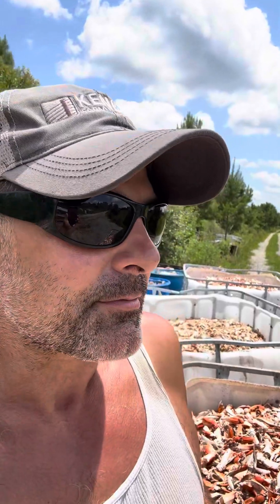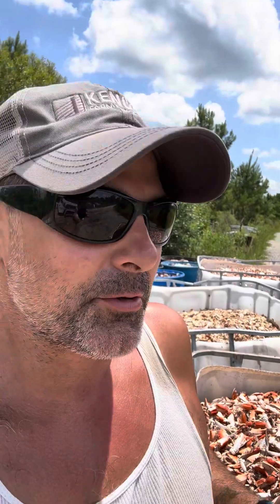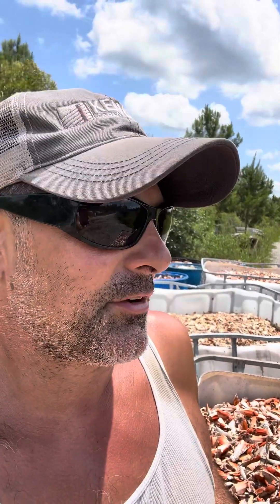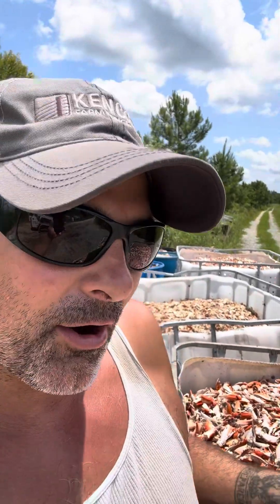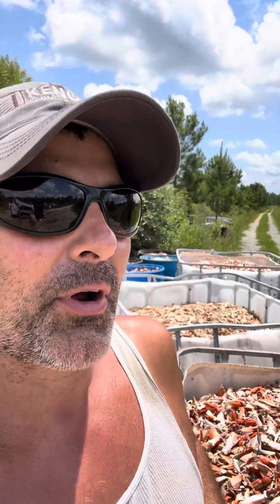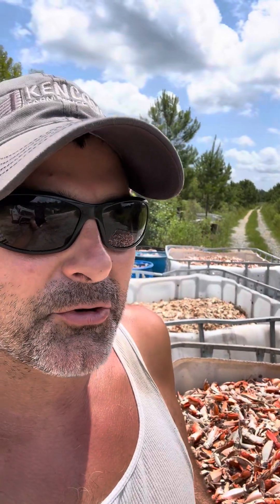Our watershed goes into that estuary system, and years and years of our farm being used as a row crop farm from previous generations — a lot of that topsoil with tillage has run off into that estuary system. And here we are reclaiming material back from that same estuary system to rebuild our soil.